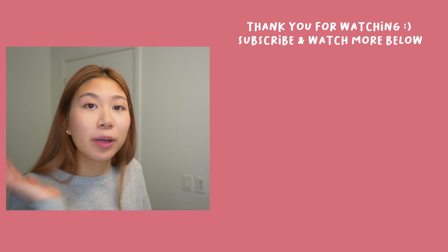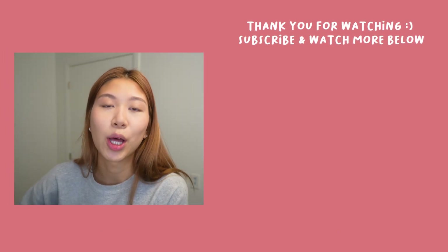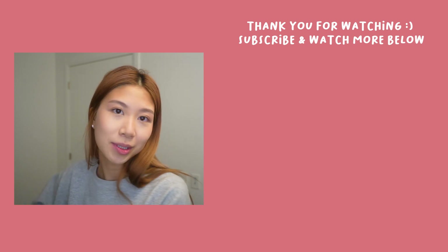So this is pretty much it for my everyday makeup routine. Let me know in the comments below what you guys want to see next, and I'll see you soon.